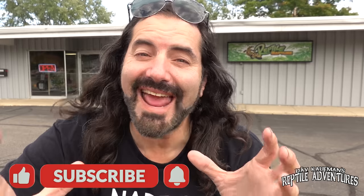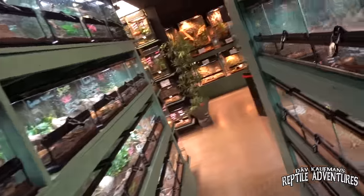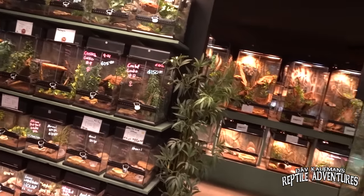I'm in the suburbs of Madison, Wisconsin right now at one of the coolest and the biggest reptile shops here in the state of Wisconsin. This is Reptile Rapture. You guys may remember I did a video here a couple of years ago. Well, this is a brand new and much bigger shop — it's been completely renovated and it's doubled in size. I'm going to take you guys on a tour of Wisconsin's biggest reptile shop and show you why there's so much more to this place than just a reptile shop. I'm Dave Kaufman and these are my reptile adventures.